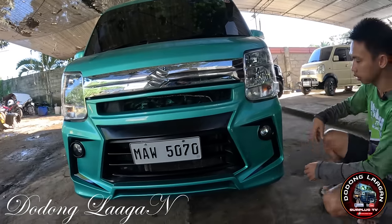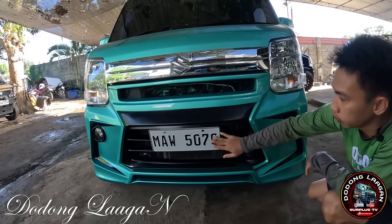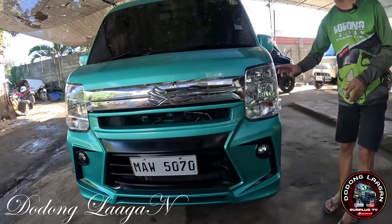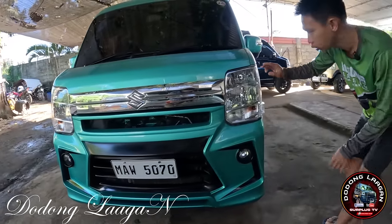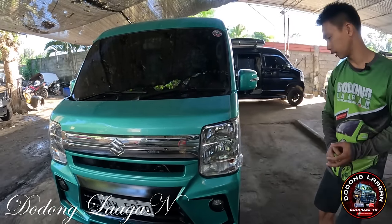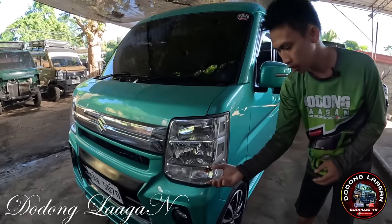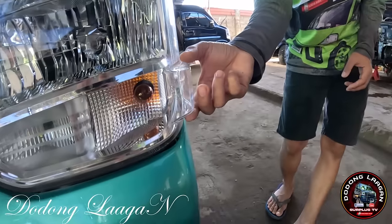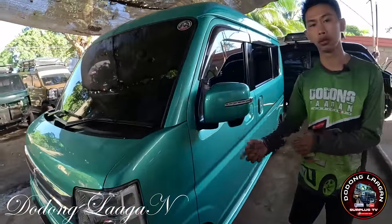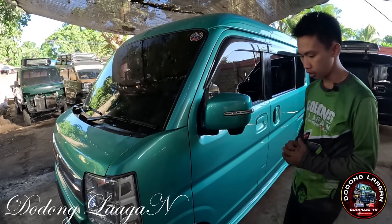Meron siyang fog lamp dito. Meron siyang honeycomb sa gitna at sa gilid din. Nasa gitna na po yung plate number natin. Yung headlight is 3 layer headlight, original po ito. Ito yung ating high beam, low beam, 5 flat, din yung ating signal light. Wala na po siyang fender light kasi yung design ng kanyang headlight meron siyang pa corbito para visible din sa gilid. Original po yung ilaw dito sa ating mga side mirror basta DA17W.